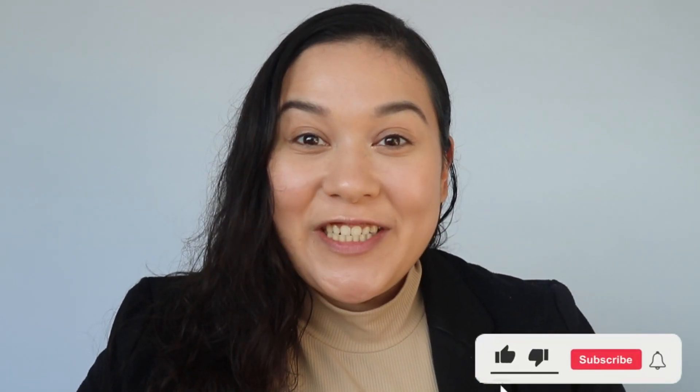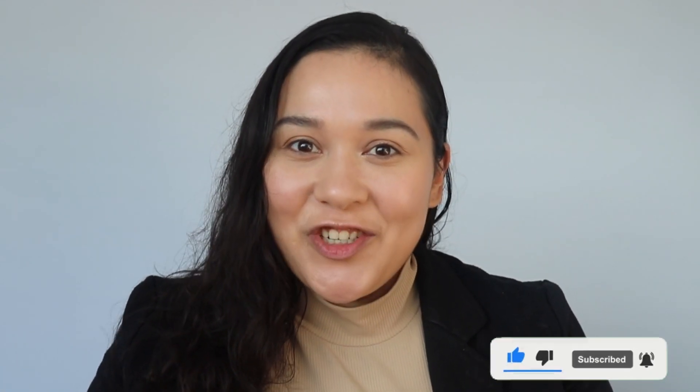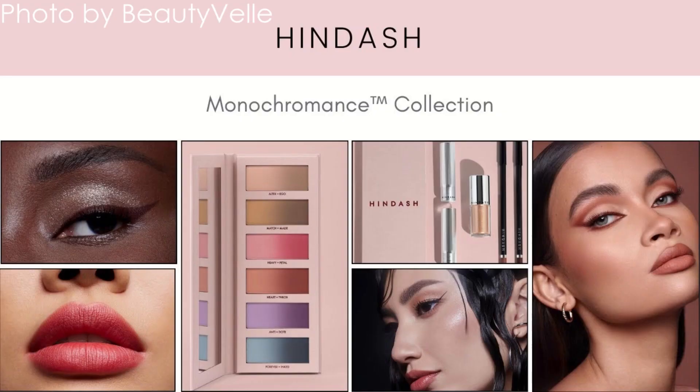Welcome or welcome back to my channel. Today I'm reviewing the HinDash collection — yes, the entire collection. I didn't just get the Monochromance palette; I also got the Boy Tears, the Eye Tone, the Lip Tone, and one of the lip products. I didn't know the two lip products were different formulas, so I only got the peaches-colored one to see how the look will turn out as a whole collection.